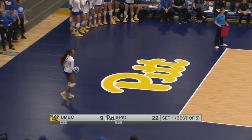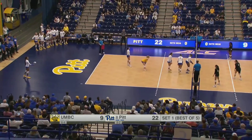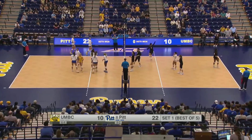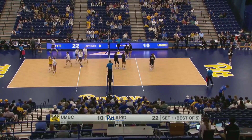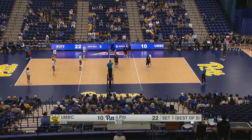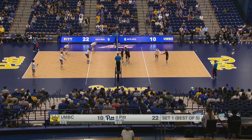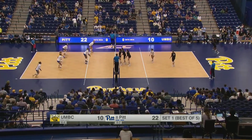That feels really good as a setter — you're making all the plays happen, and then you get the satisfaction of getting the block as well. Tautua'a showcasing her versatility there. Babcock will serve — just a little long, so it'll be a service error. It's now 22-10. Changes coming on both sides — Monks checks back in along with a KO for the Panthers. A stoppage on the substitution, and it looks like Vraszynska will check back in for the Retrievers.